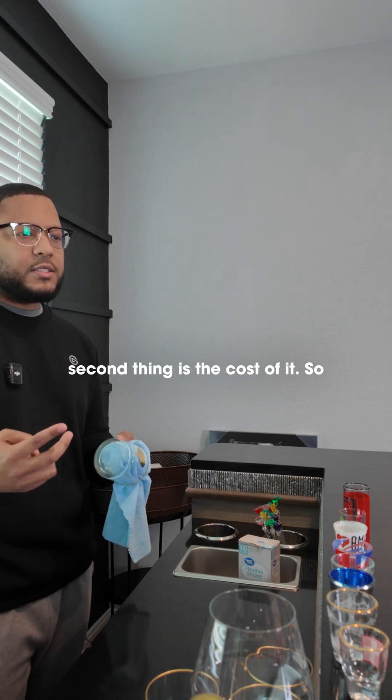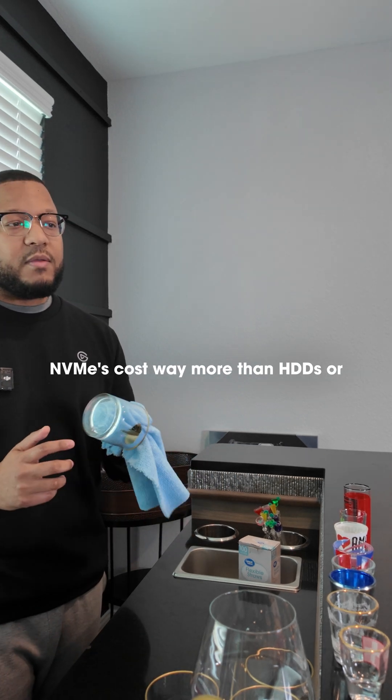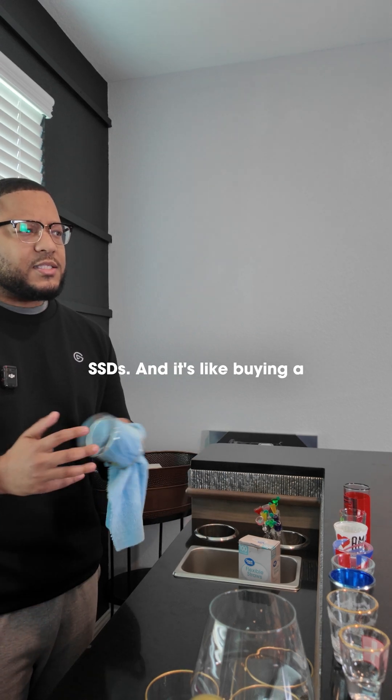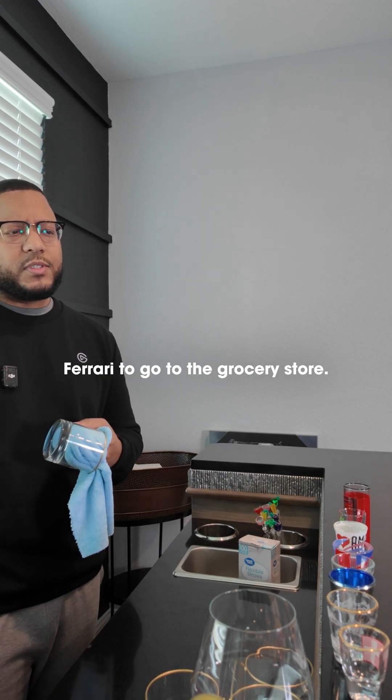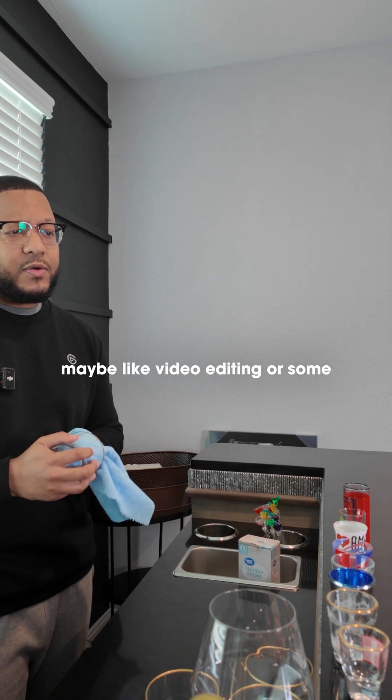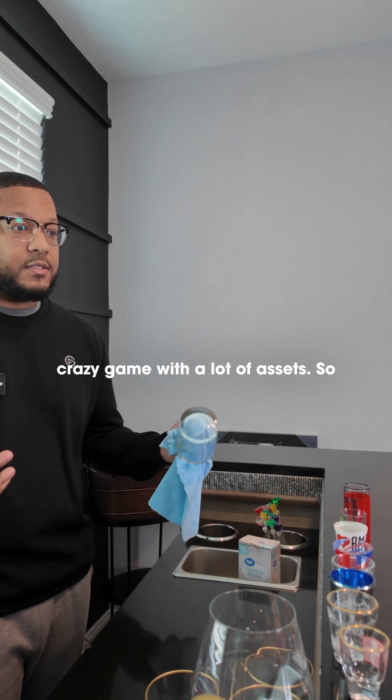The second thing is the cost. NVMes cost way more than HDDs or SSDs — it's like buying a Ferrari to go to the grocery store. You don't really need it unless it's for a specific purpose, maybe like video editing or some game with a lot of assets.